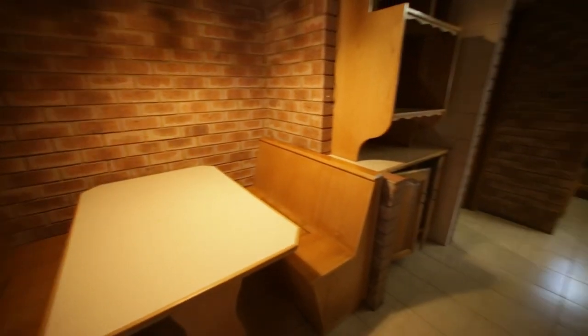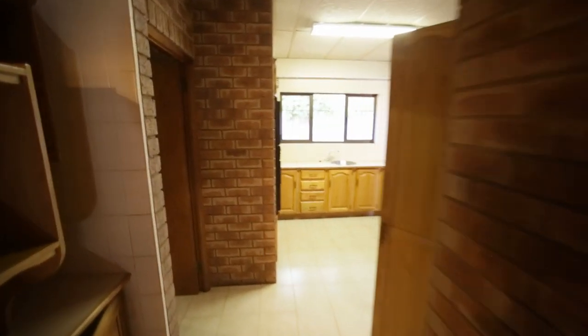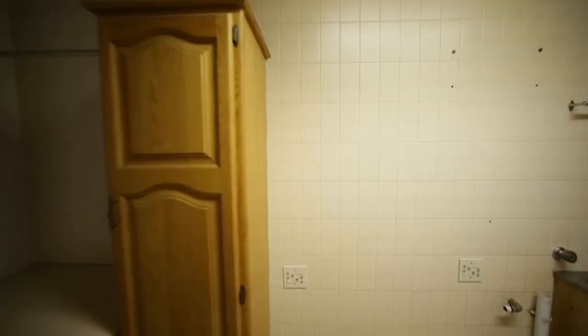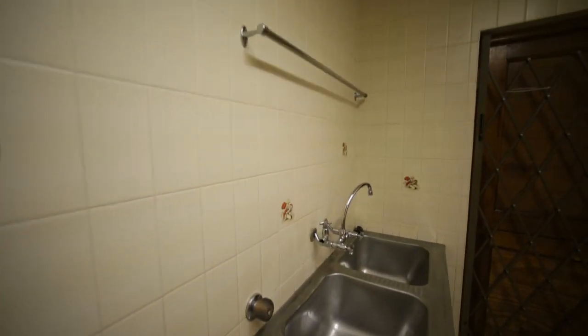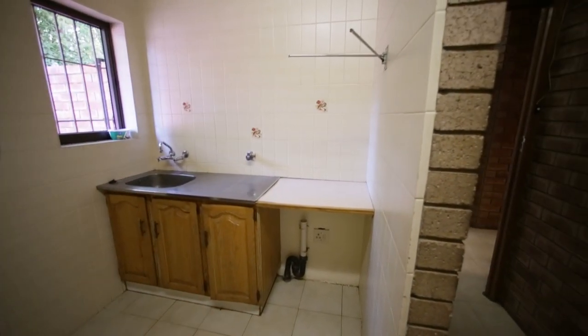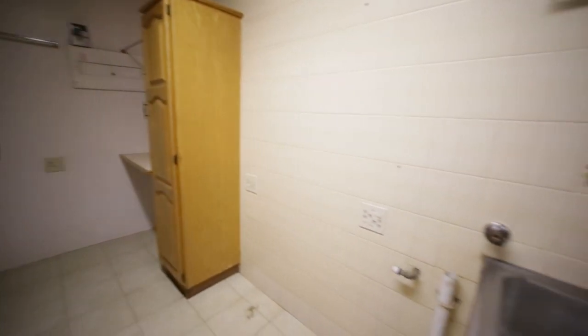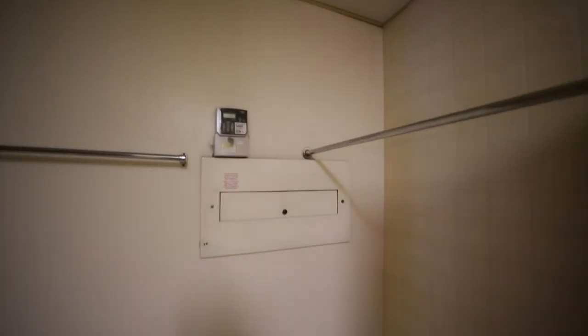It actually is quite nice here — your breakfast nook area and lots of cupboard space. And then you go through into your laundry stroke scullery: laundry basins, scullery basin, place for a dishwasher or a washing machine, some ironing space, and a place for your washing machines on this side. You've also got your prepaid meter for electricity over here.